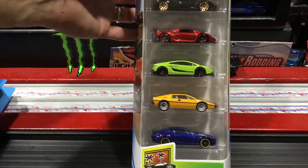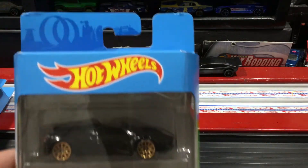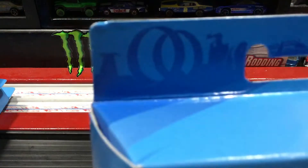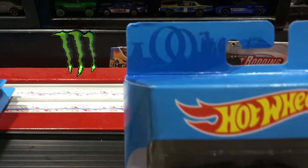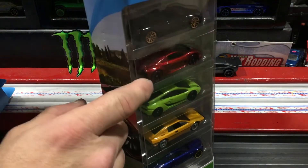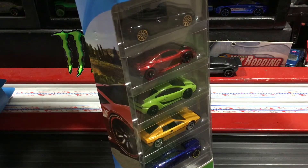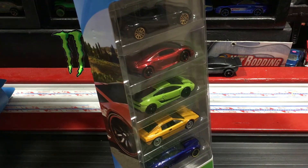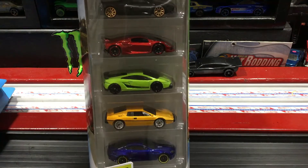It is the New Exotics five-pack — pretty sweet. We have the Pagani Huayra Roadster, then we get a Lamborghini Sesto Elemento in red, which is nice. We've got the Lamborghini Gallardo, then we got the Lotus Esprit, and the Aston Martin V8. First time I've seen this one in stores.